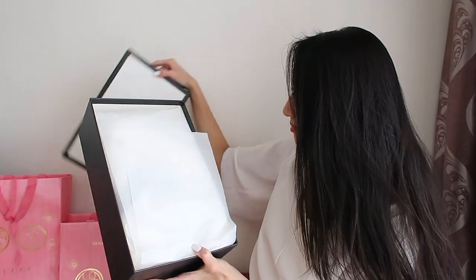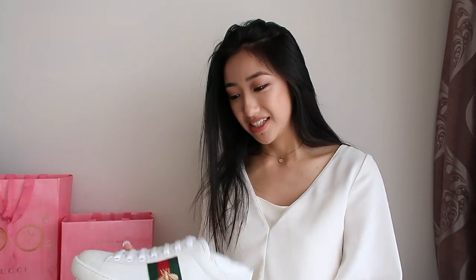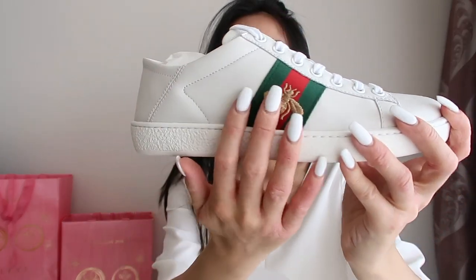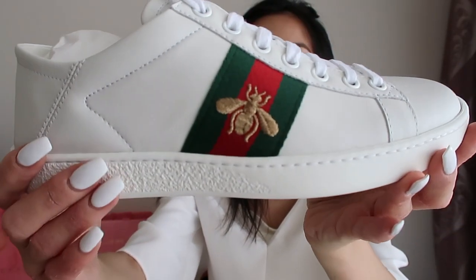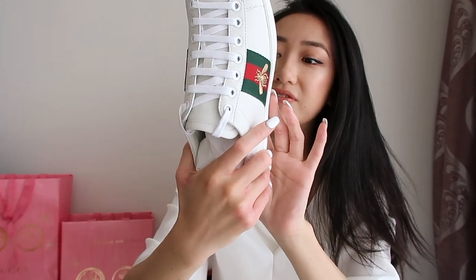Oh my god! I think I know what they are — so excited! They've got the white... I don't even know what to say, but they're white and they've got the green and red stripes and then the little B on the front. And then this is what it looks like on the bottom. I'm size 35 and a half — wow! You've even got this little drawing on the bottom.